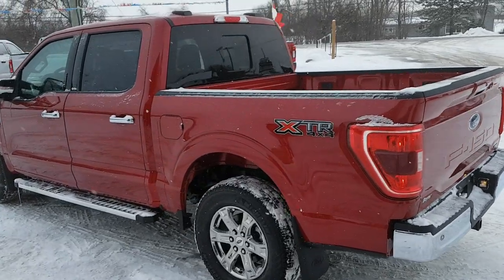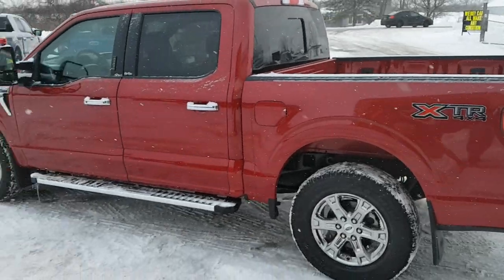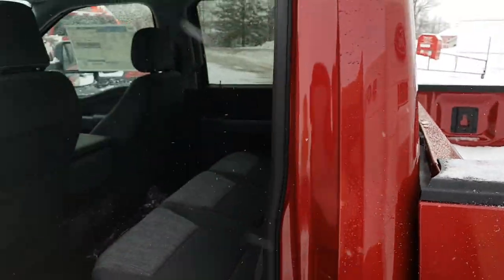The 2.7-liter EcoBoost is paired with a 10-speed automatic transmission, and you do get that extended range 136-liter fuel tank on here as well, which is really nice. Of course it is the Super Crew Cab, so you have plenty of space for your rear passengers.